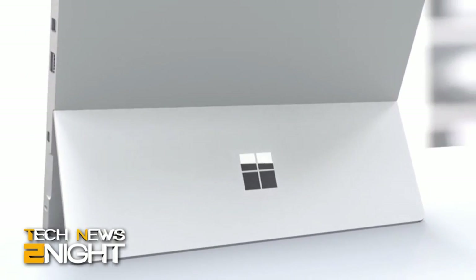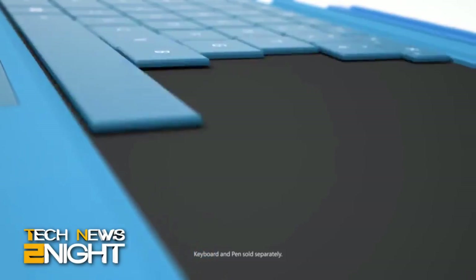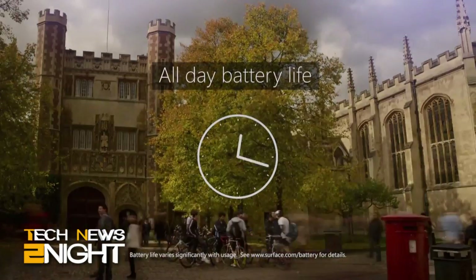Welcome back to Tech News Tonight. I am Megan Maroney. Let's get right to today's top story. This morning, Microsoft announced the Surface 3. It's a $499 tablet hybrid designed for the masses, especially those masses who love fancy colored keyboards.